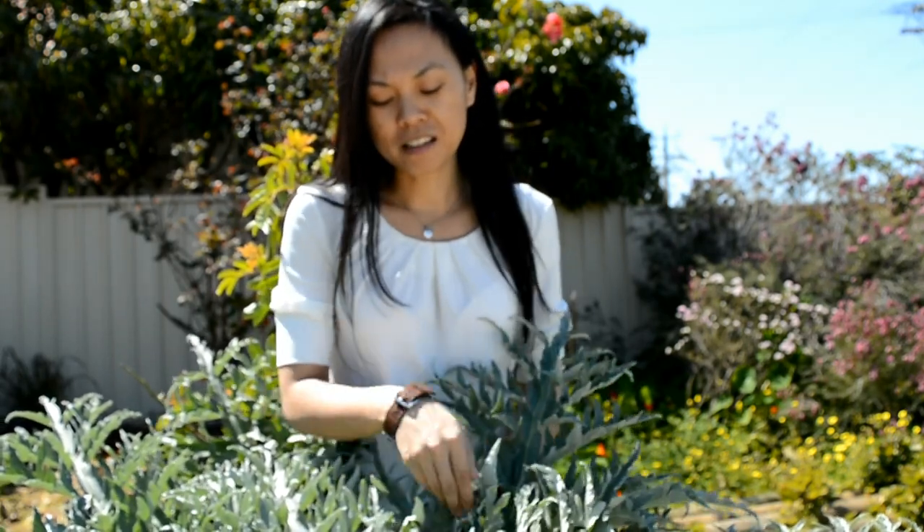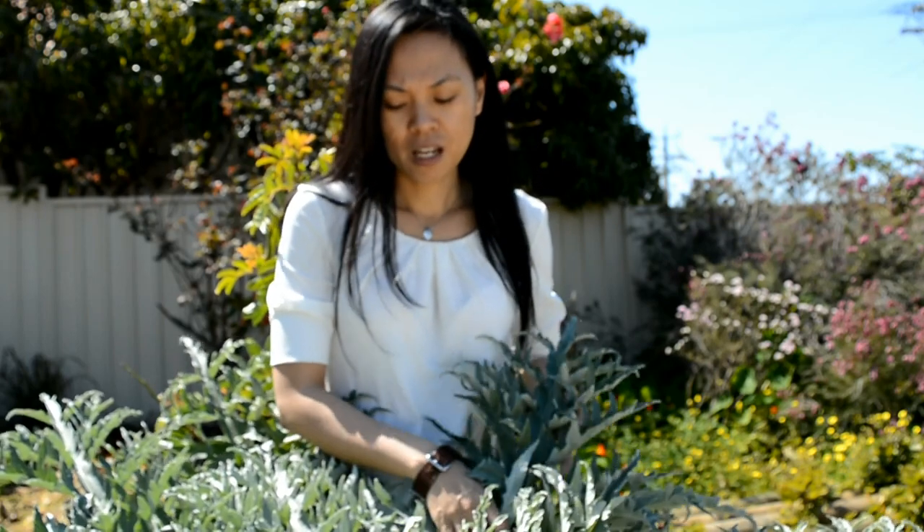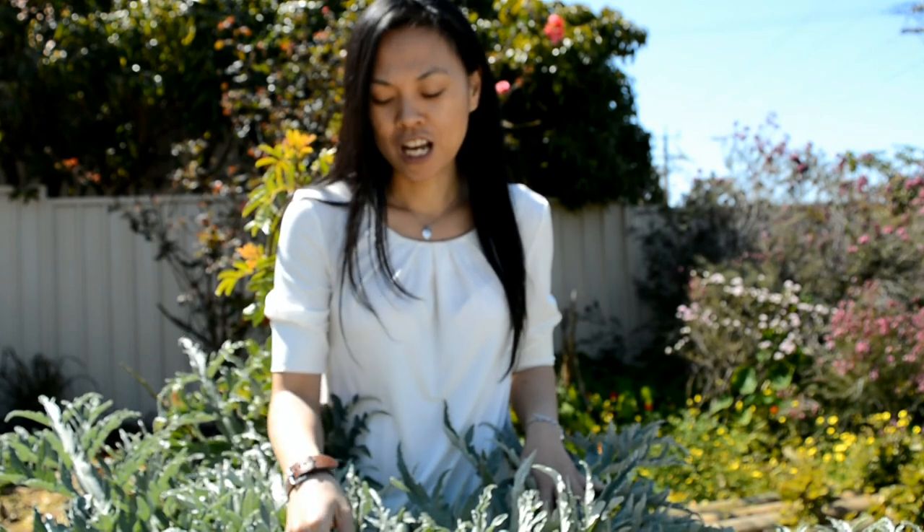The most important thing about globe artichoke is its medicinal value. They are very good for your skin, your hair, and your nails. They're also very good for your blood sugar and for lowering your cholesterol.